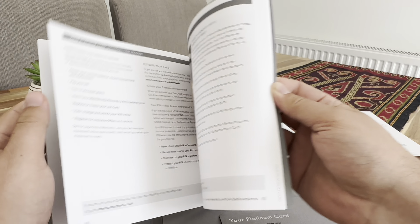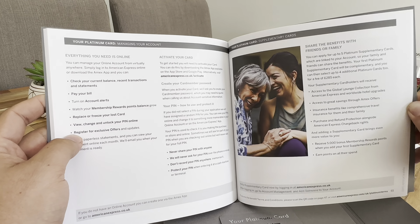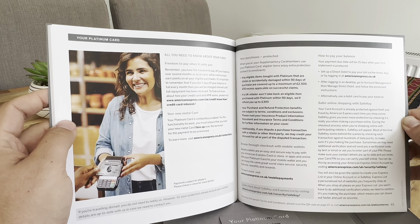The Amex app experience section, supplementary cards section, and then the Platinum card section itself.